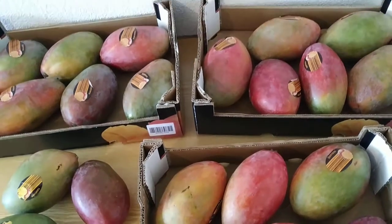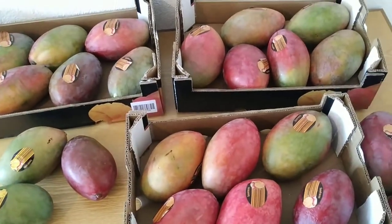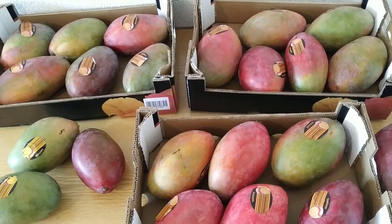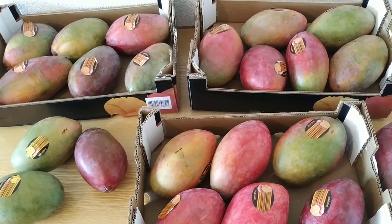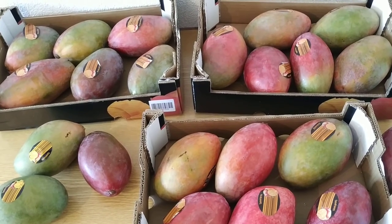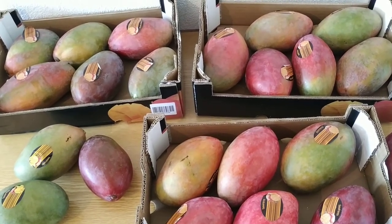So folks, go to the next supermarket, get a couple of good Austin mangoes — but leave a couple for me too. Stay tuned for a lot more fruit videos from the beautiful German supermarkets, and don't forget to like, share, comment and subscribe.